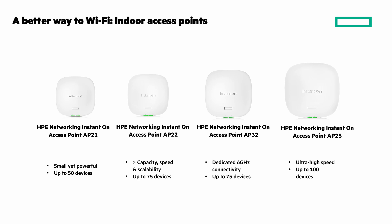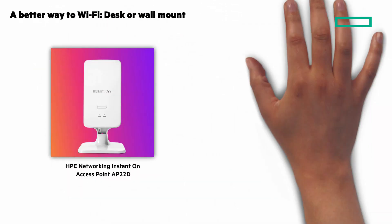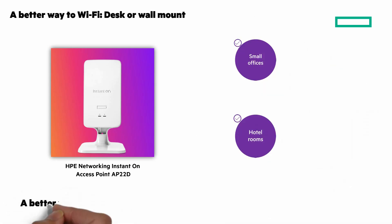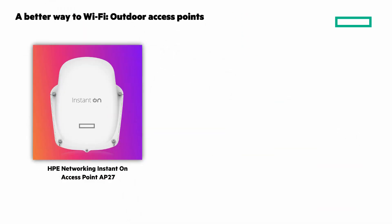All of the Instant On products are Wi-Fi 6 certified. Next are desk or wall-mounted access points for easy setup — the Instant On AP22 is the ideal choice. It supports up to 50 devices and it's perfect for hotels and small offices. And for reliable outdoor connectivity, the Instant On AP27 has you covered, rain or shine.